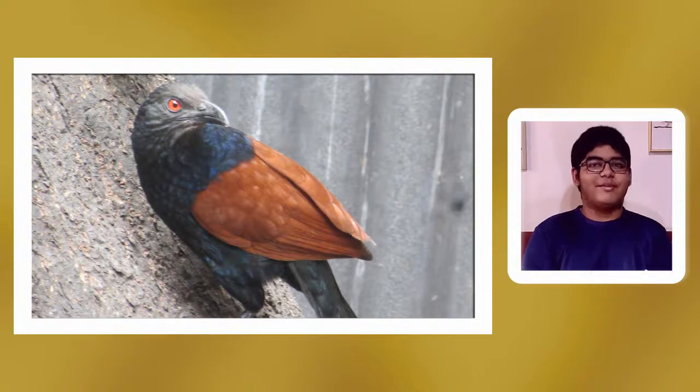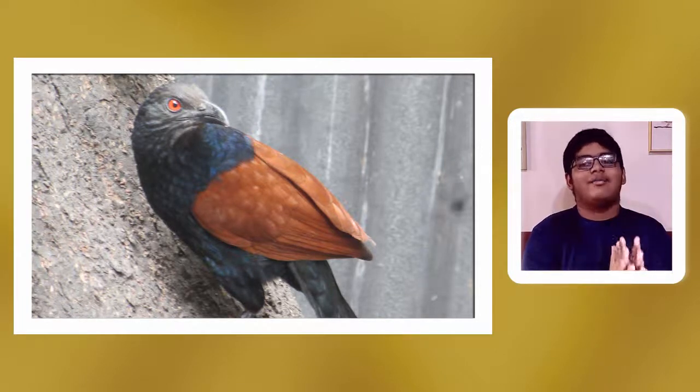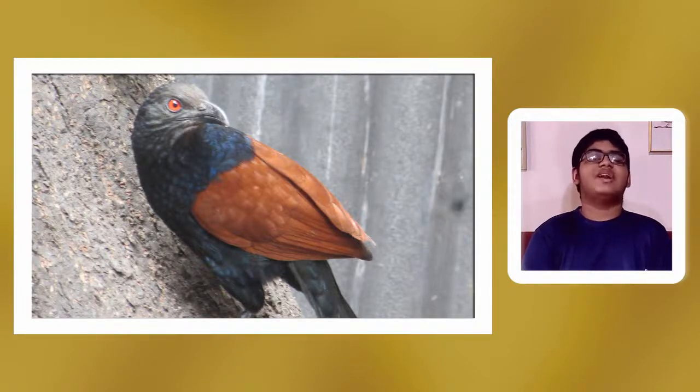Other sounds of the Greater Coucal include a rapid rattling 'lotok lotok,' which sounds like a metal object moving fast. They also make a scolding 'skia' and a hissing threat call. If you hear them hissing, it means a threat is being posed to them.